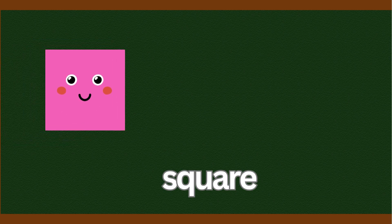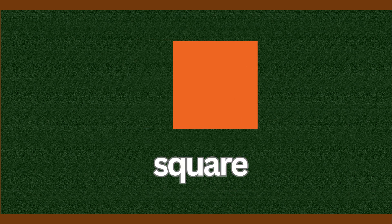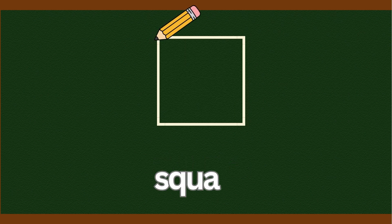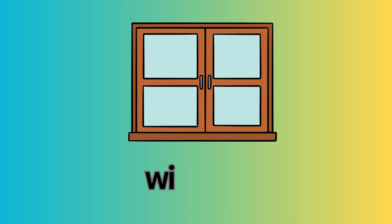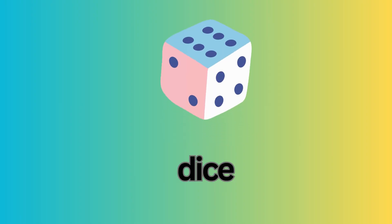Now let's meet the square. Everyone say, square. Square. A square has four equal sides and four corners. Let's count them together. One. Two. Three. Four. What things are shaped like a square? Window. Box. Dice. Gift box.